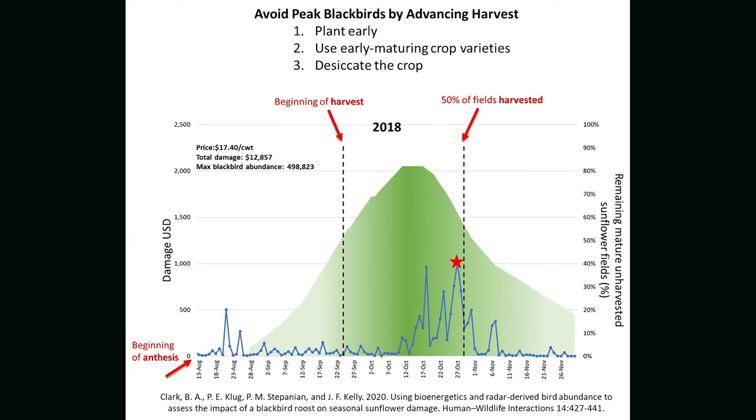Especially in areas where you think you're going to have bird problems, if you plant those areas as early as possible, if you plant early maturing varieties, and if you desiccate the crop, you can advance harvest and avoid peak blackbird numbers.